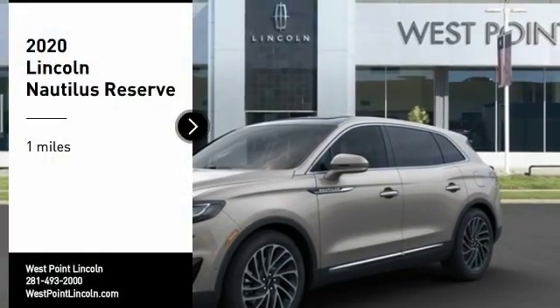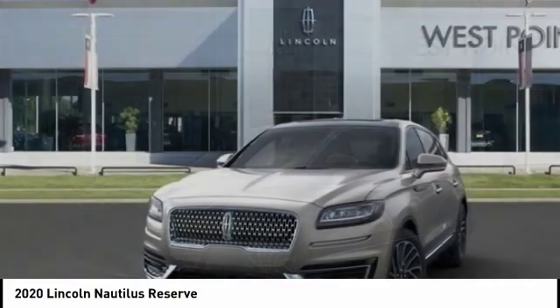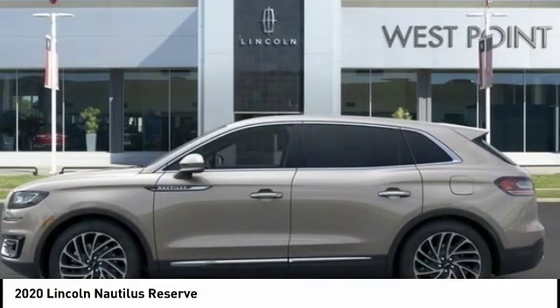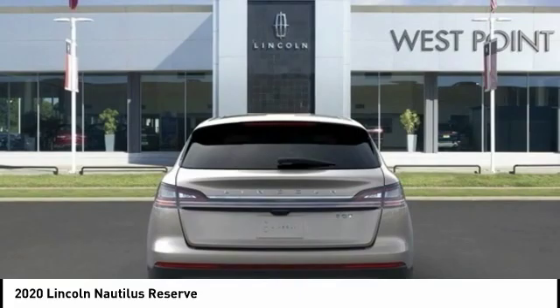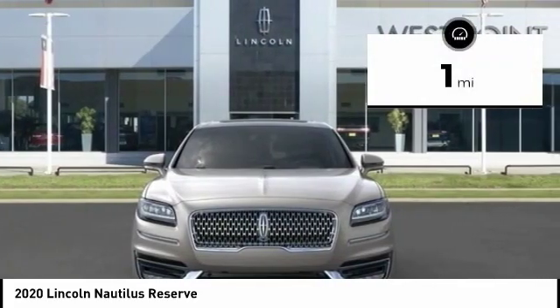Take a ride in the 2020 Lincoln Nautilus. The Lincoln Nautilus crossover provides you with all the functionality you need in a vehicle. Plenty of space, lots of safety and technology options, and a high-end interior feel makes this the perfect vehicle. This vehicle has less than 100 miles.